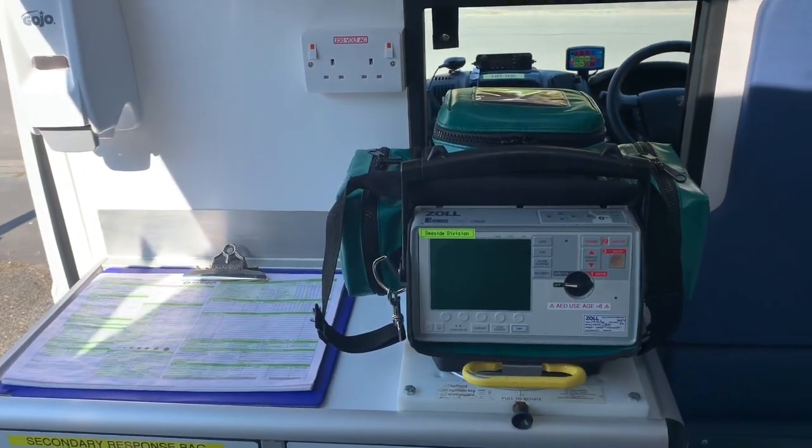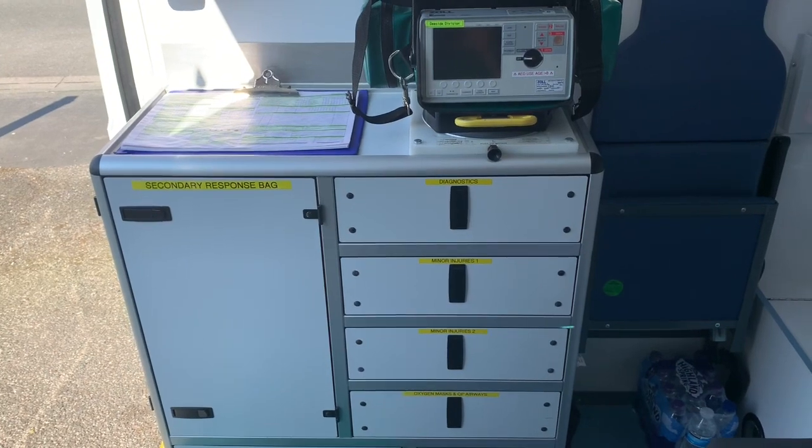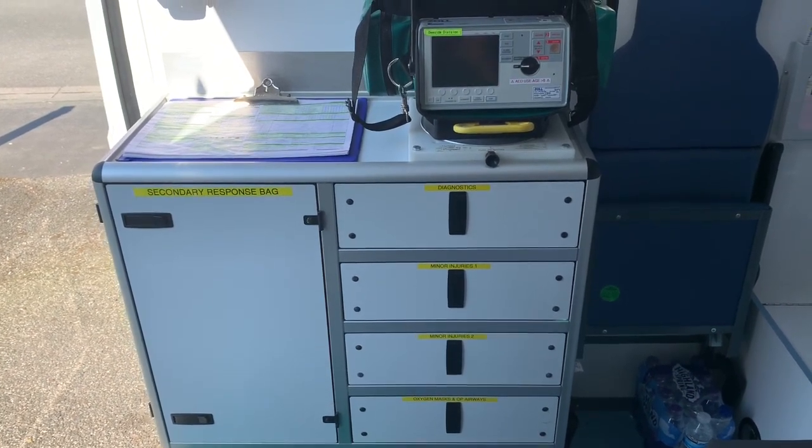Next to that we've got our paperwork — all important paperwork. Coming down we've got various drawers that contain diagnostics, minor injury equipment and spares, and oxygen and airway stuff.